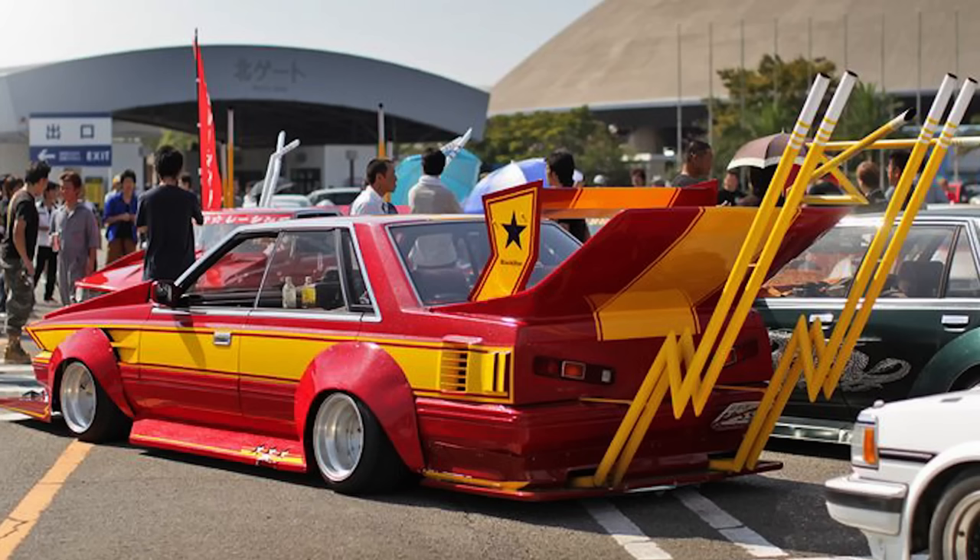Spoilers got a little out of control — we did call them shopping cart handles. A certain Japanese style called Bosozoku basically had street racers who were kind of the outlaws. What's funny is they called their style of driving 'Yankee style' — they'd be drifting, getting wild, straight piping their cars, putting huge wings on them. It was 'look at me, I want attention.'